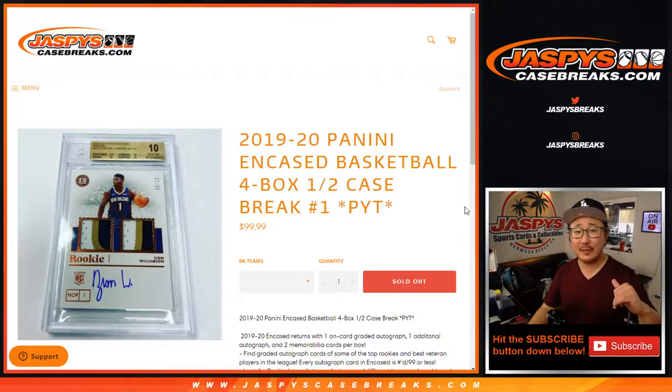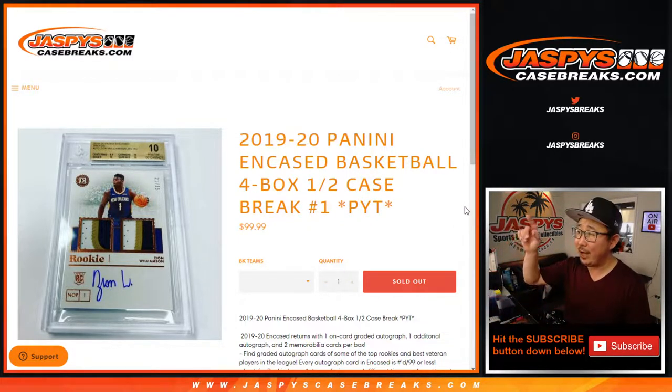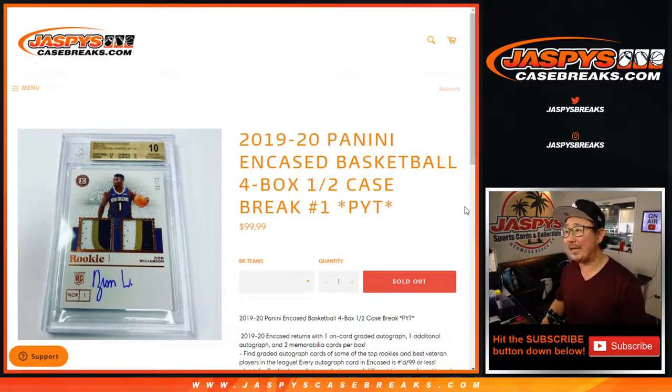Hi everyone, happy Tuesday. I'm Joe for jazbeescasebreaks.com, coming at you live and breaking that 2019-2020 Panini Encased Basketball. Four box, half case, pick your team number one from jazbeescasebreaks.com.